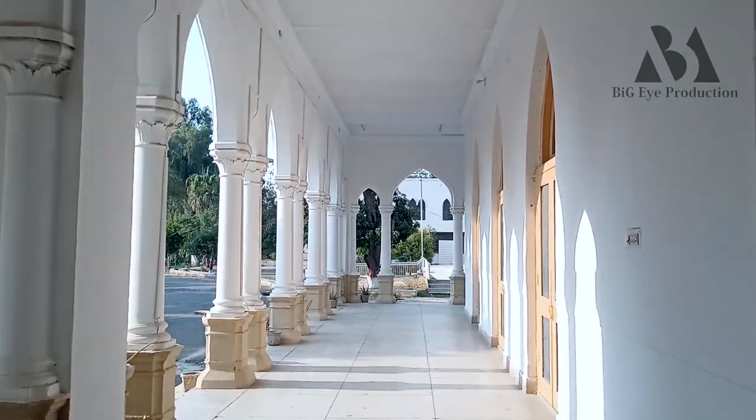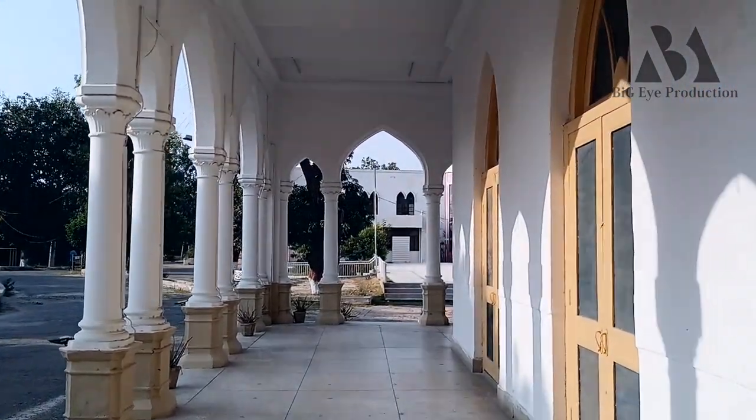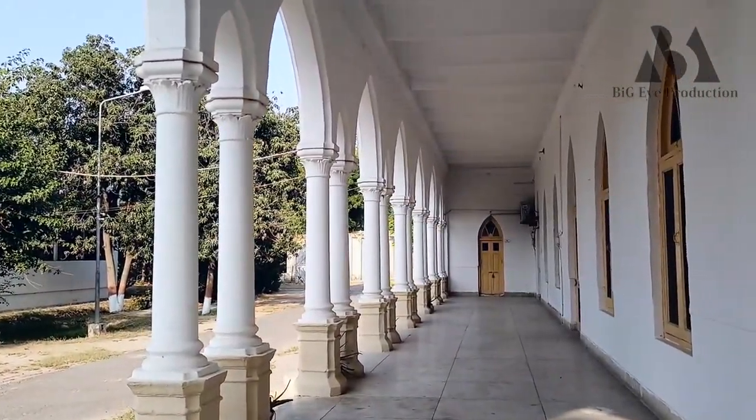Central Library will be called the Sadiq Reading Library. In 1924, the Nawab Sadiq had its presence here. This is the most famous library in Asia.